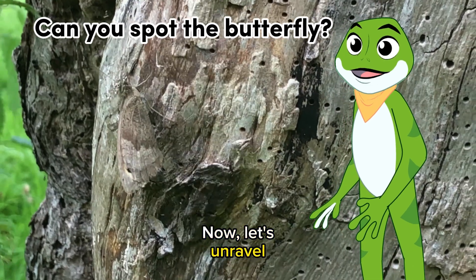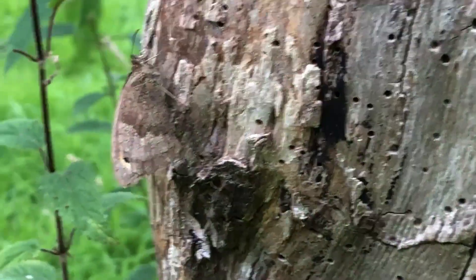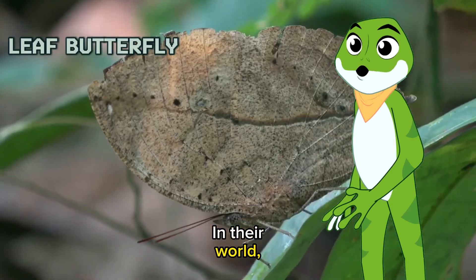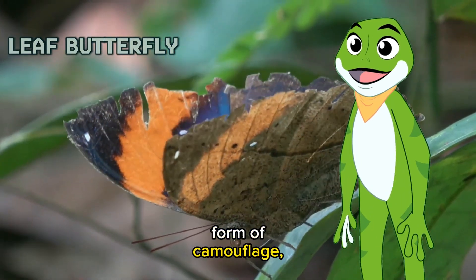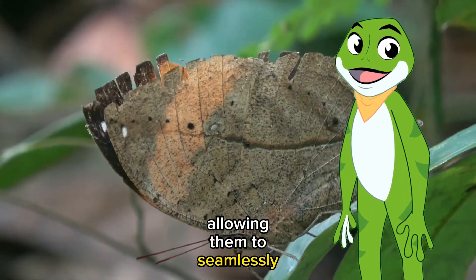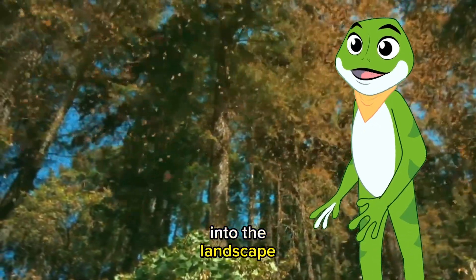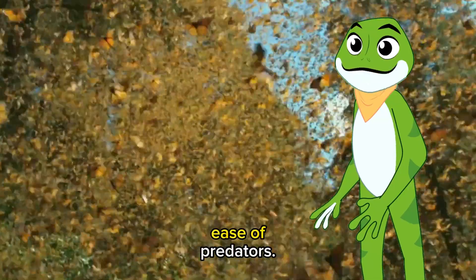Now let's unravel the purpose behind these exquisite patterns. For butterflies, it's a matter of survival. In their world, these patterns act as a form of camouflage, allowing them to seamlessly blend into their surroundings. Watch as they disappear into the landscape while in flight, evading the watchful eyes of predators.